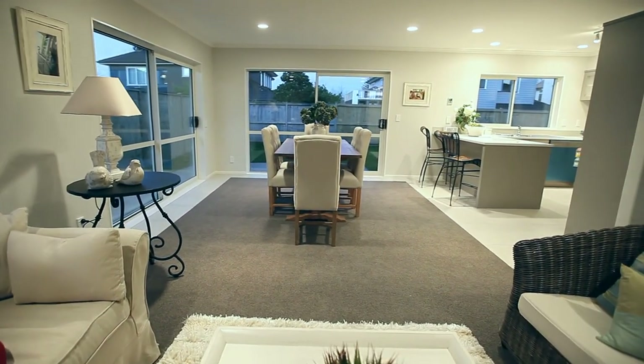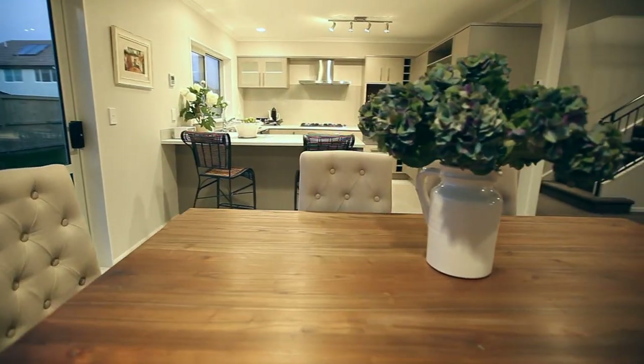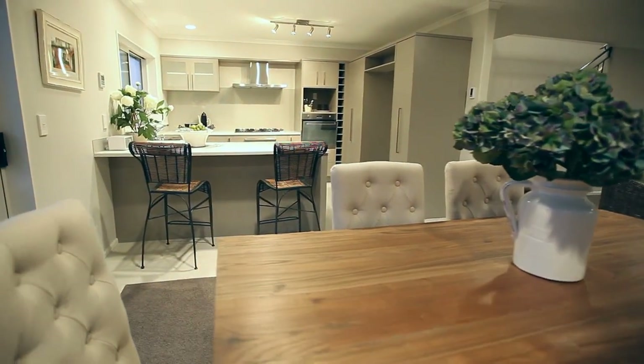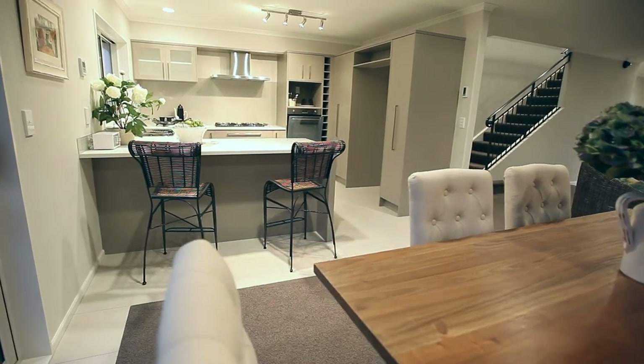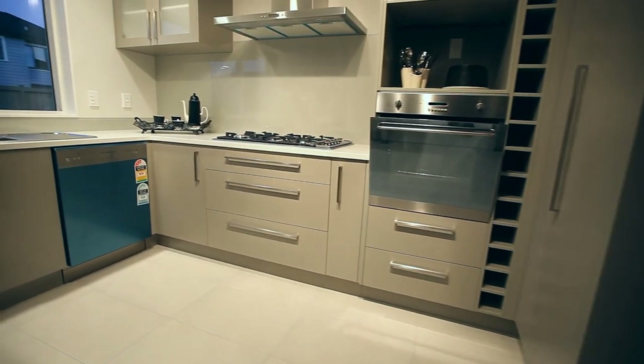The completely level 416 square metre section has a sunny aspect for outdoor living and entertaining. Landscaped and already established in lawn, the fully fenced backyard is easy to maintain.